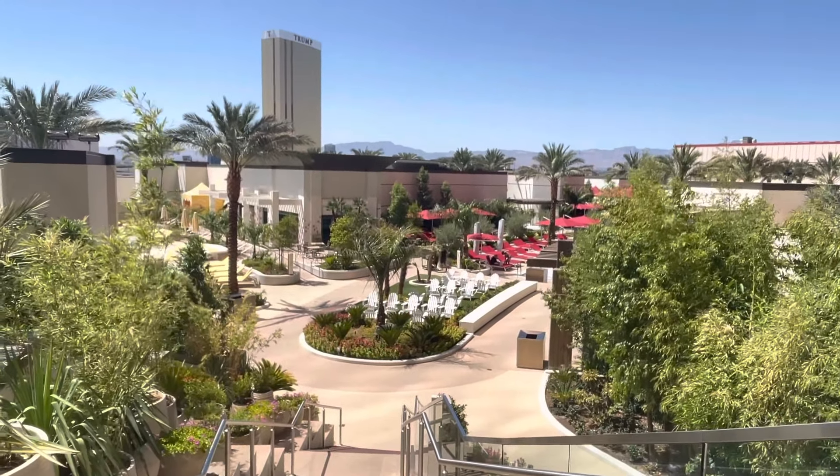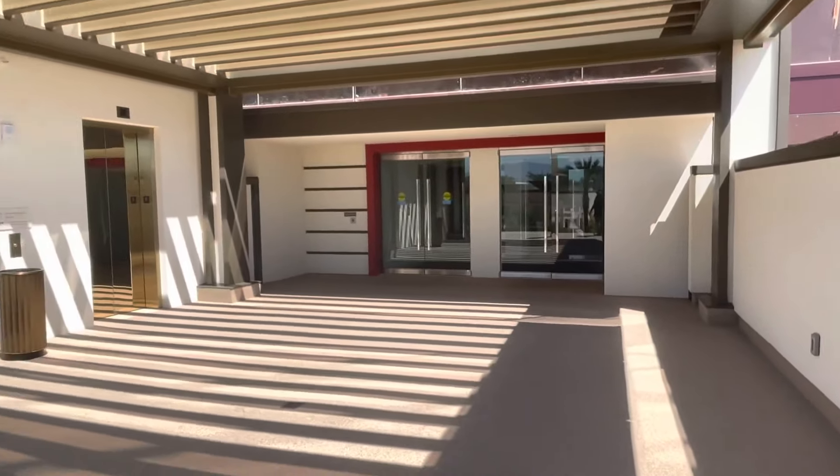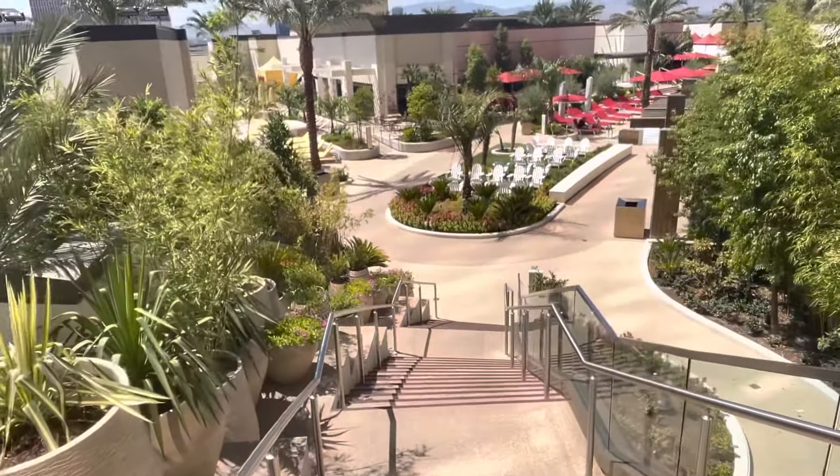This is a pool tour at Resorts World. You enter from the hotel on the sixth floor and this is the stairs going down to it.